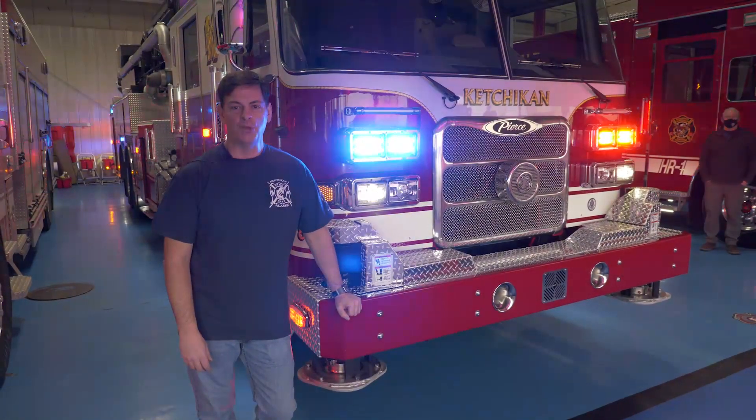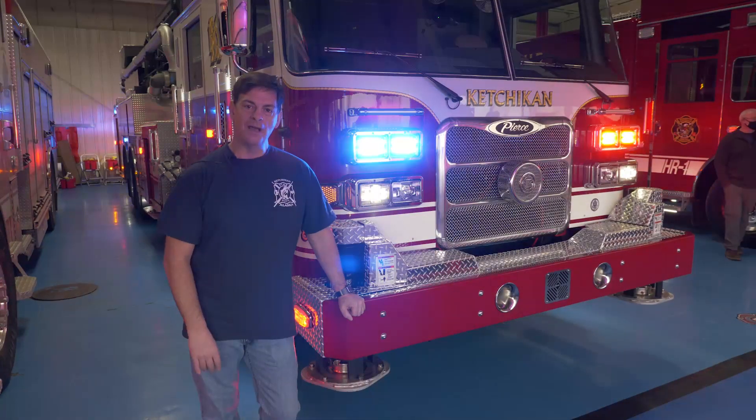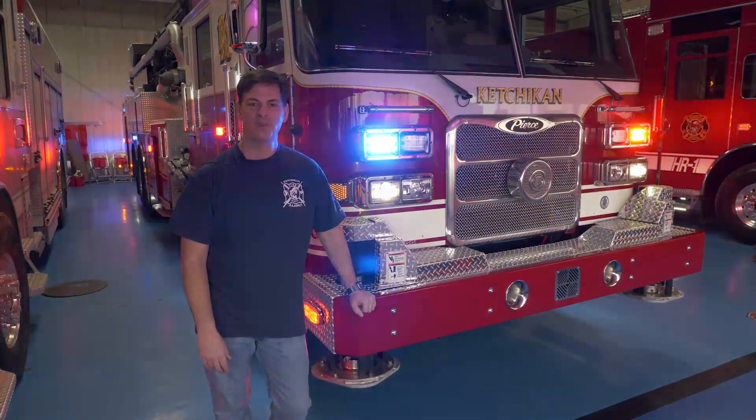We'd like to thank Andy and his team at Pierce for helping us build this beautiful machine. And if you wind up visiting us in Ketchikan in 2022 after this pandemic ends, we're just one block in from berths 1 and 2. We hope you'll stop by and visit us. Thanks for watching.